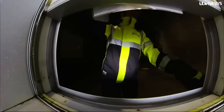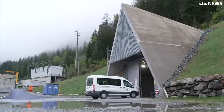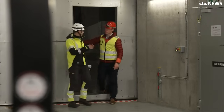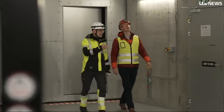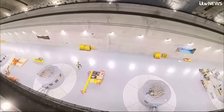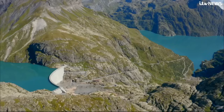To see how it works, we need to head deep inside this mountain, through Bond-villain-style doors, then along a six-kilometre tunnel into the heart of this hydro plant. This is the main cavern where the machines are — as you can see, it's huge. Beneath our feet are 20-metre-tall turbines, turned when water flows between the reservoirs.